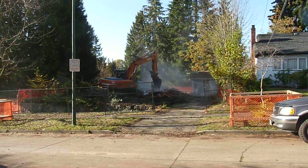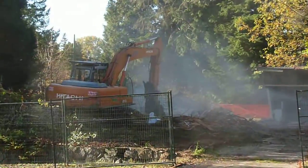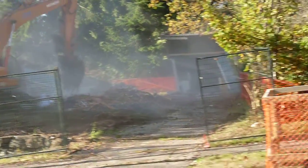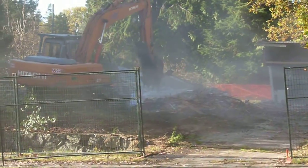Today I'm on site at a new project we just started. In the background you can see an excavator tearing something down. What that used to be was a 1,500 square foot home built in the 1950s, which we're going to replace with a new mid to high end 5,000 square foot home.